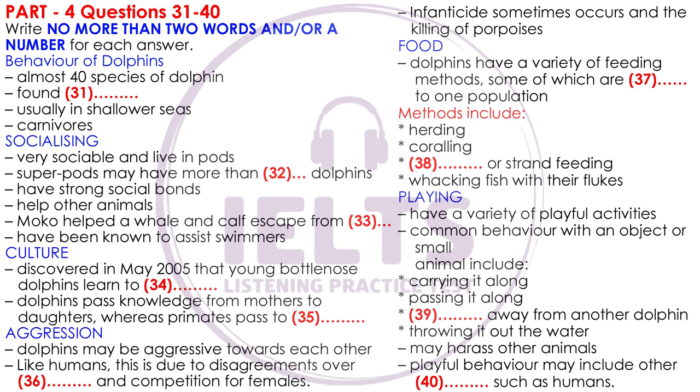When it comes to playful behavior, dolphins show various types, often including objects, self-made bubble rings, other dolphins or other animals. When playing with objects or small animals, common behavior includes carrying the object or animal along using various parts of the body, passing it along to other members of the group, or taking it from another member or throwing it out of the water. Dolphins have also been observed harassing animals in other ways, for example by dragging birds underwater without showing any intent to eat them.